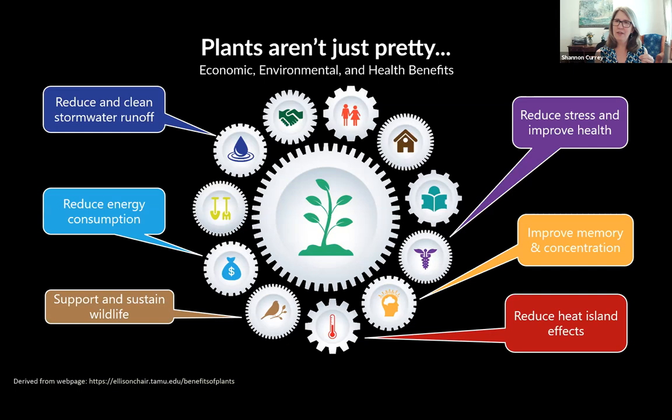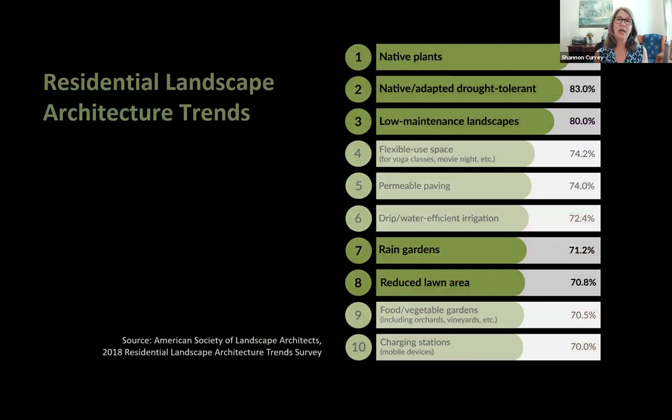The need for landscapes to do more is reflected in a 2018 ASLA survey of residential landscape architecture clients. Key trends highlighted include drought-tolerant landscapes, low-maintenance landscapes, native plants, and rain gardens. The grasses and sedges Hoffman grows are relevant to all of these green-highlighted trends: native plants, progressive planting design, and more sustainable landscapes.